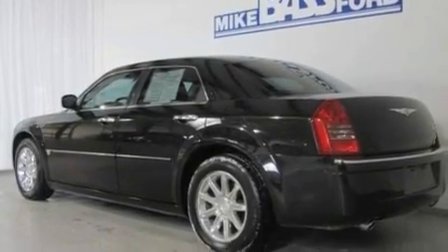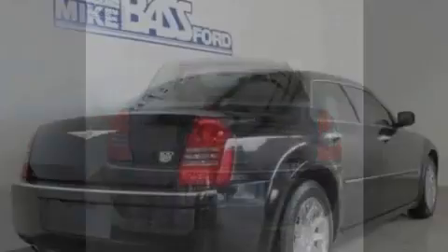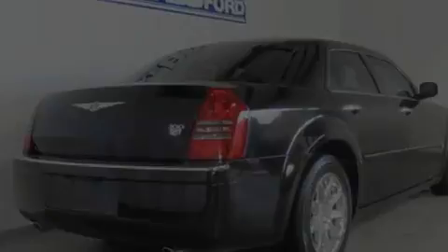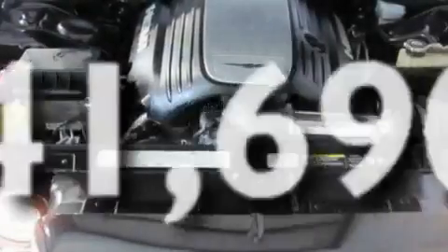Its top features include memory seat controls, heated front seats, steering wheel mounted controls, a 6-speaker audio system, leather seats, 18-inch wheels, a security system, a low tire pressure indicator, and air conditioning with automatic climate control. This vehicle has fewer than 42,000 miles on the odometer.